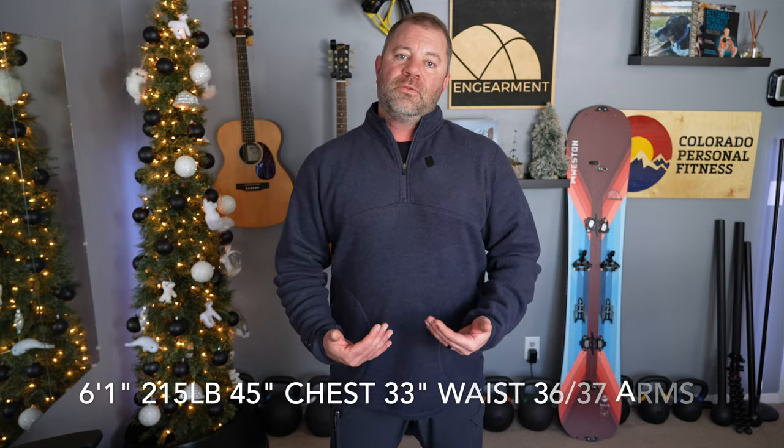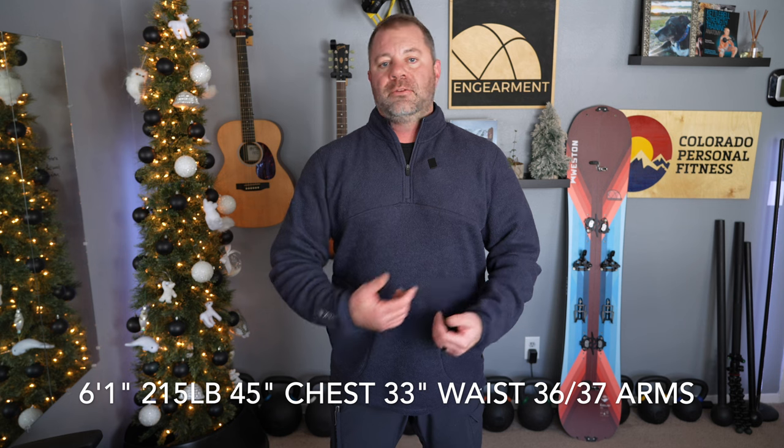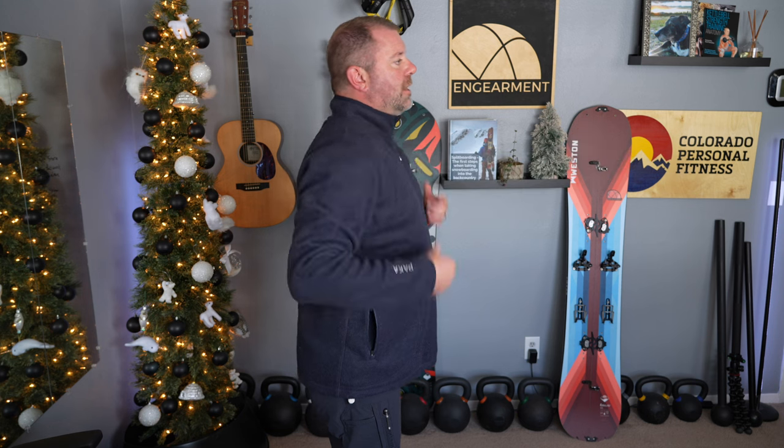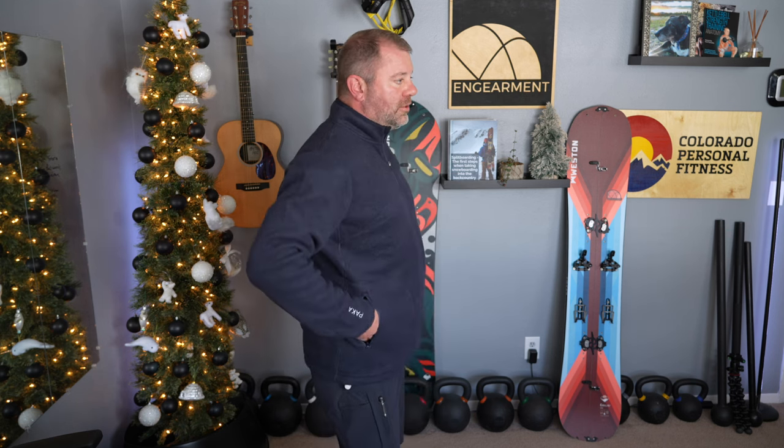We'll start things off with sizing, as we always do. I am 6'1", 215 pounds, 45-inch chest, 33-inch waist, 36-37 on the arms. This is a men's extra-large, and it is a very good fit. It hits right where it needs to in the shoulders. You can see it's a more generous fit throughout the body, but it does have pockets. So this is not necessarily just a mid-layer — this could be an outer layer.